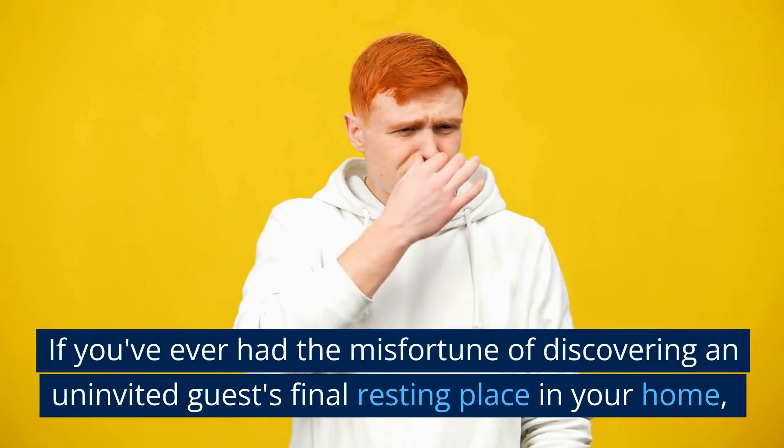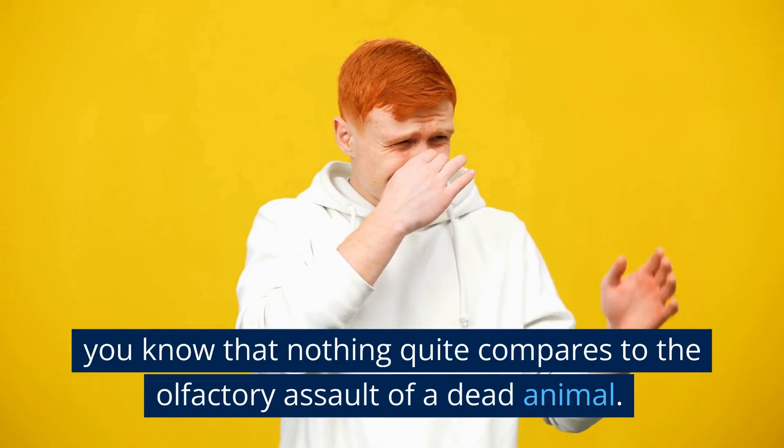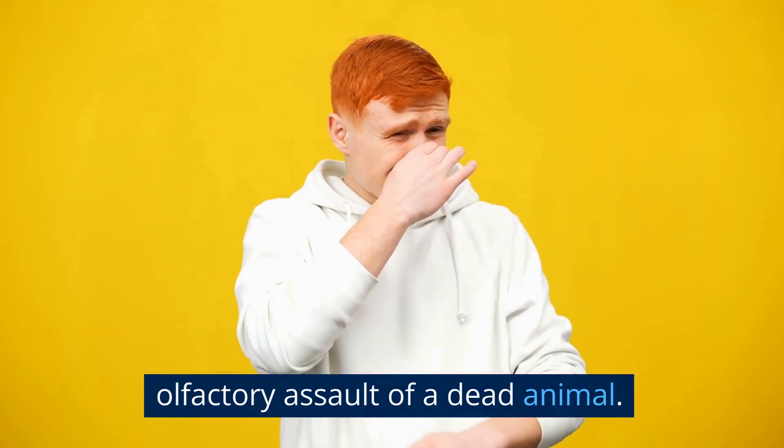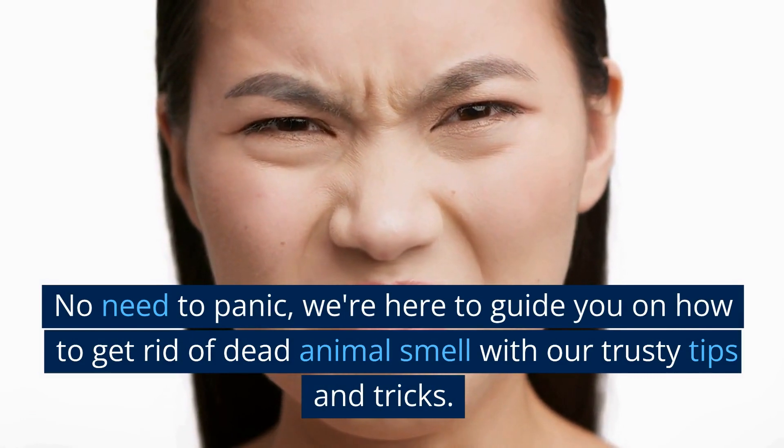If you've ever had the misfortune of discovering an uninvited guest's final resting place in your home, you know that nothing quite compares to the olfactory assault of a dead animal. No need to panic — we're here to guide you on how to get rid of dead animal smell with our trusty tips and tricks.